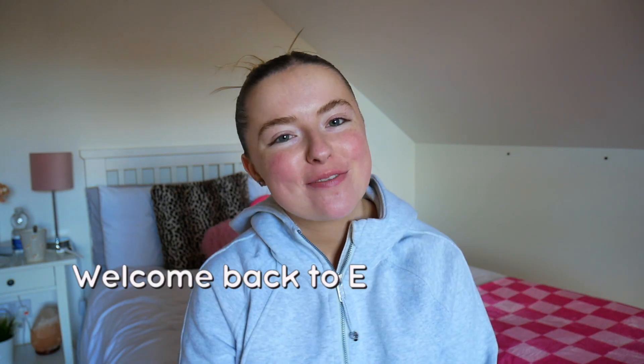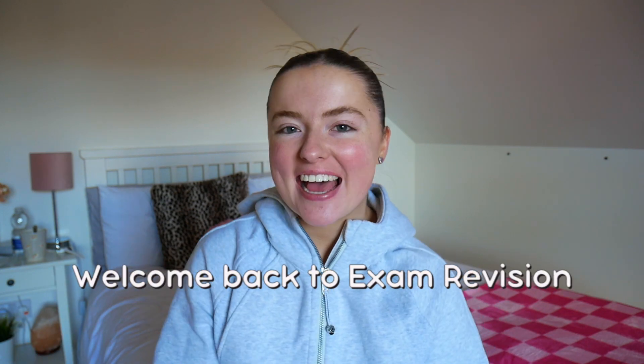Hey guys! Welcome back to the Exam Vision YouTube channel. My name is Ellen and today I'm going to be talking about the dreaded how to get a H1 in higher level maths in the leaving cert. All of these tips will also correspond to junior cert. I want to start off by saying that throughout all of fifth year, up until the very end, I was getting around 40-50% — I was not doing great — but in my leaving cert in May of sixth year, I got a H1.